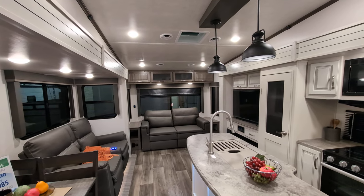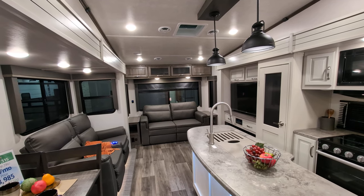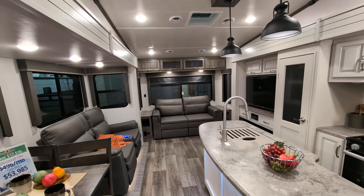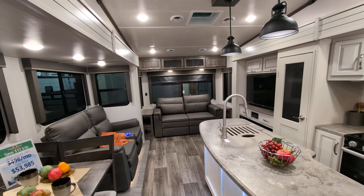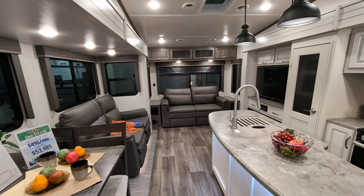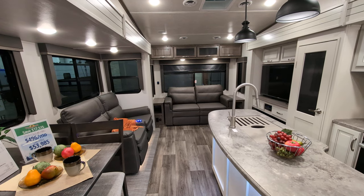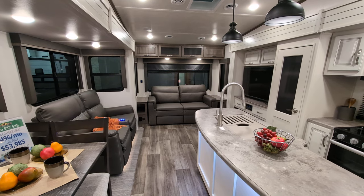Greetings, everyone. I hope everyone is doing fantastic today. What you're looking at here is 8,900 pounds of awesome. This is the 2024 Cougar 29 RLI. Like I said, you're coming in under 9,000 pounds, and this thing is loaded. It's beautiful. I am partial to Cougars — I've had a couple of Cougars. Love them. Enough about that. Let's get on with the tour.